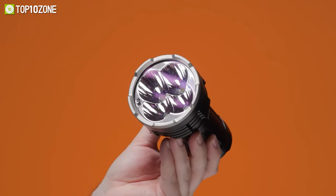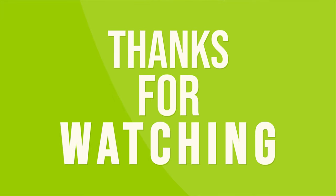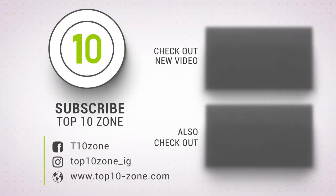So that was our list of the top 10 best long throw flashlights. Thanks for watching our video. Like, comment, and share with your friends if you found this video helpful. Subscribe to our channel if you want more videos like this on your feed.